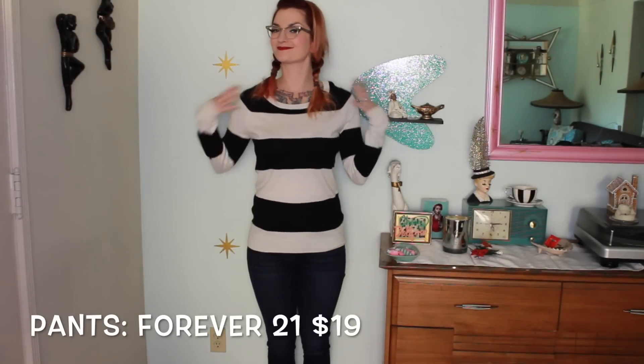First we have some basics — these are just some jeans from Forever 21. They always have really good dark wash jeans. And this black and white striped shirt is from Target, which is another really good source for pin-up inspired basics.